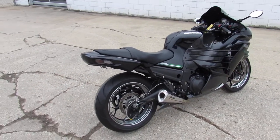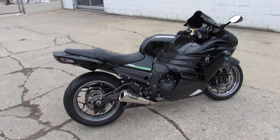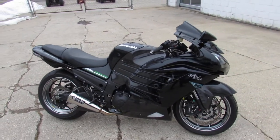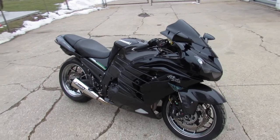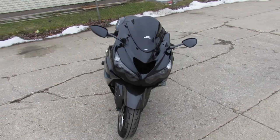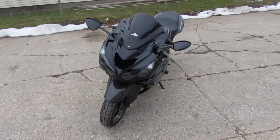tons of extras, polished wheels, CRG adjustable levers, frame sliders, lots of carbon fiber, and the Brock's Performance Exhaust, sounds tough on this one guys, running the front of the pack and look good doing it, 13 ZX14.